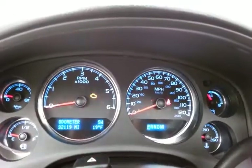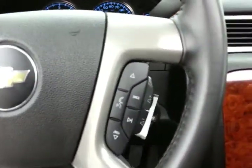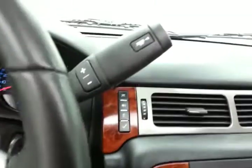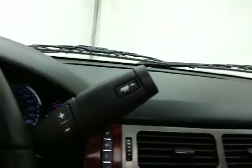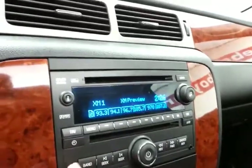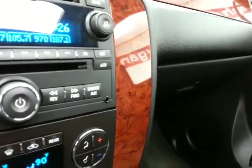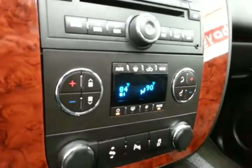Large, easy-to-read gauges with temperature and compass display in the dash. Cruise control, steering wheel-mounted audio controls so you can keep your hands on the wheel, and Bluetooth connectivity for hands-free phone use. Six-speed automatic transmission with manual shift control and tow-haul mode. CD and DVD player. The radio is also satellite radio capable. Auxiliary input allows you to connect mobile media devices like iPods, MP3 players, and smartphones. Three-zone temperature control.